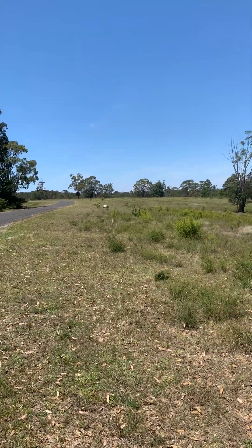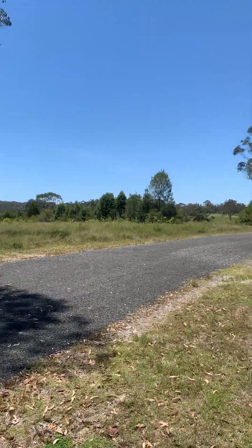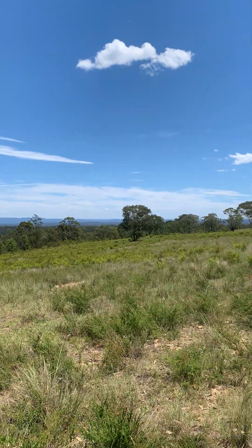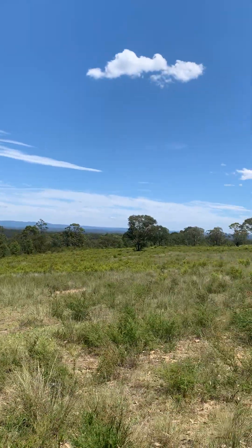It just goes to show you, surveying's not always stuck on a building site or on a road. You get to see the beautiful Australian landscape. Look, there's the Blue Mountains in the distance there, right up here on the hill.